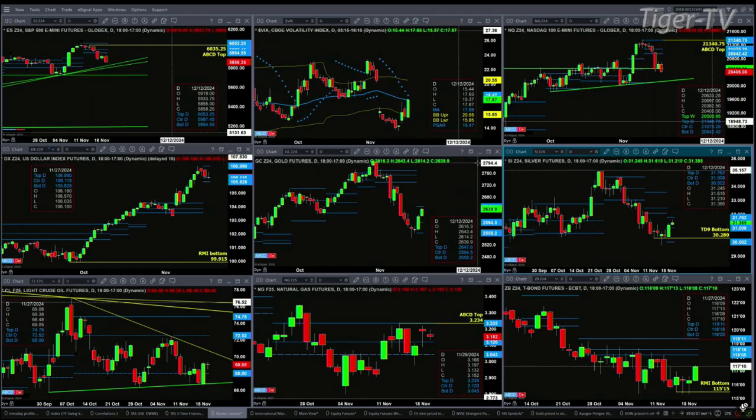Gold is targeting the top of its daily profile. A close above 2647-60 would be a positive. If it doesn't, then consolidation between support and resistance continues — support at 2559, resistance again at 2647. The same is true for silver, consolidating right now between its profile levels: support at 3002, resistance at 31-76.